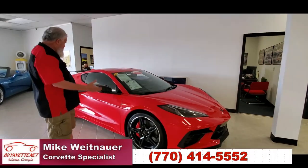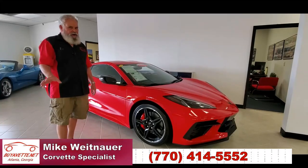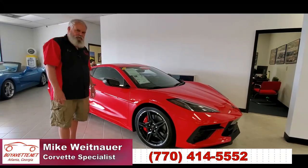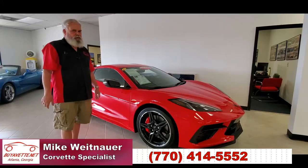Well, I hope you've enjoyed looking at this 2021 C8 with 1,400 miles. One of the greatest attributes of this car is it's available today — no waiting required like you'd have to if you were going to order a new one. So call Mike at BuyAVet. Let me tell you about our finance options, what we can do to ship the car to you, any help I could be. I hope to hear from you soon.